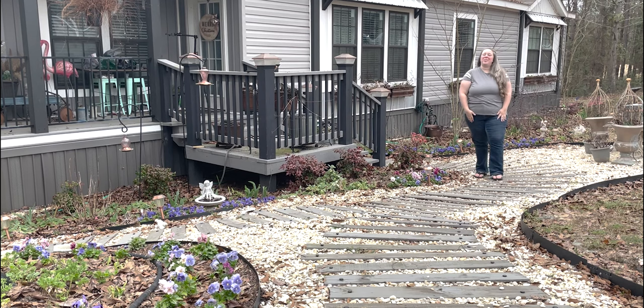Hey y'all, it's Betsy with Happily Ever After Etc and welcome back to another garden tour. It is the very tail end of January, and I am very excited to show you all around the garden. There is so much green, so much color for the end of January — I am so excited.